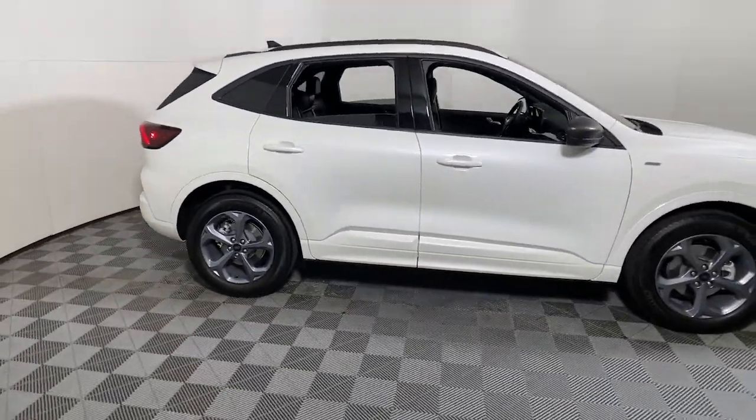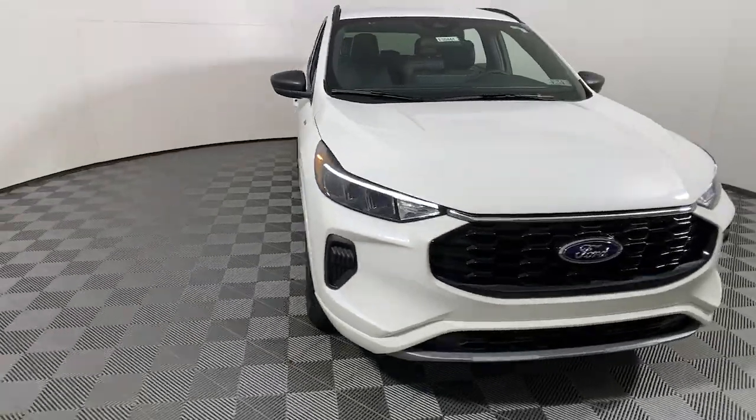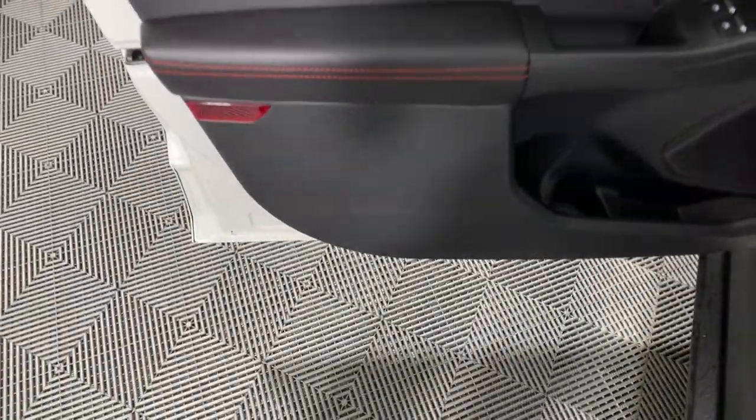Get a feel for the 2023 Ford Escape. Take a closer look at this comfortable and capable Escape. This compact SUV is your calm, capable refuge in a hectic world.